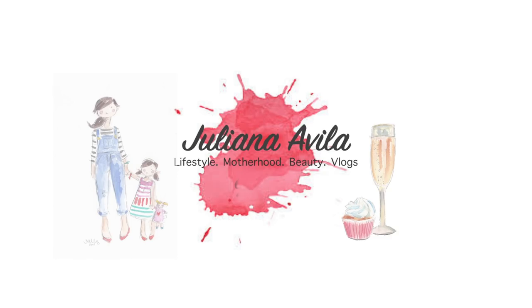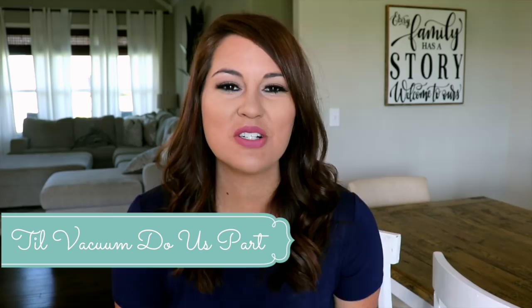Hey guys, welcome to my channel! Today's video is a cleaning video in collab with a fellow YouTuber. Hi guys, I'm Ashley and my channel is 'Till Vacuum Do Us Part' and I'm doing an ultimate cleaning video just like Juliana. I'd love for you to come over and watch my video — I do a lot of vlogs, cleaning videos, DIYs. Please subscribe! Now I'm sending you back to Juliana's channel.